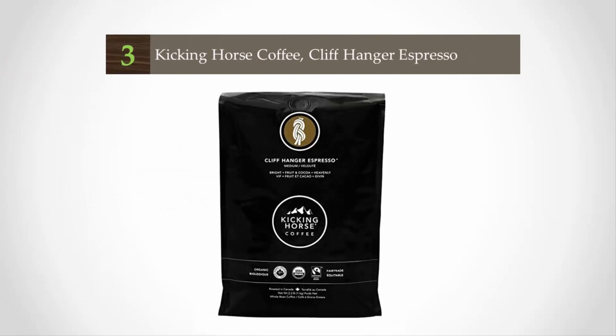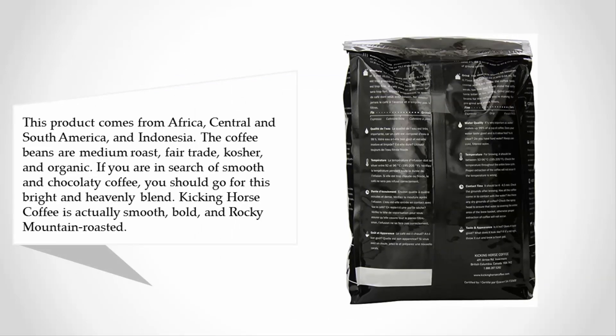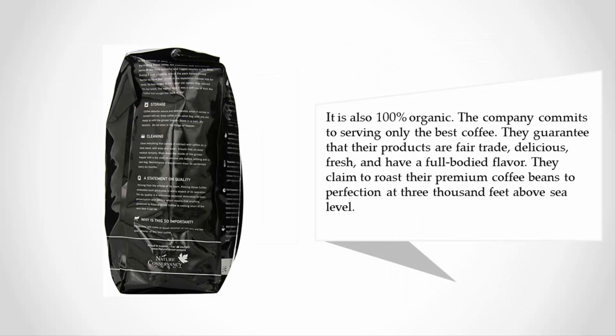At number three, this product comes from Africa, Central and South America, and Indonesia. The coffee beans are medium roast, fair trade, kosher, and organic. If you are in search of smooth and chocolatey coffee, you should go for this bright and heavenly blend. Kicking Horse Coffee is smooth, bold, and Rocky Mountain roasted. It is also 100% organic. The company commits to serving only the best coffee — fair trade, delicious, fresh, and full-bodied. They claim to roast their premium coffee beans to perfection at 3,000 feet above sea level.